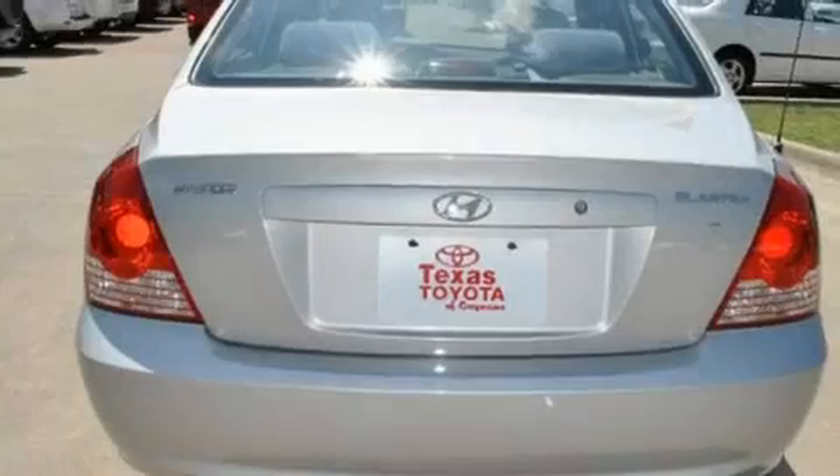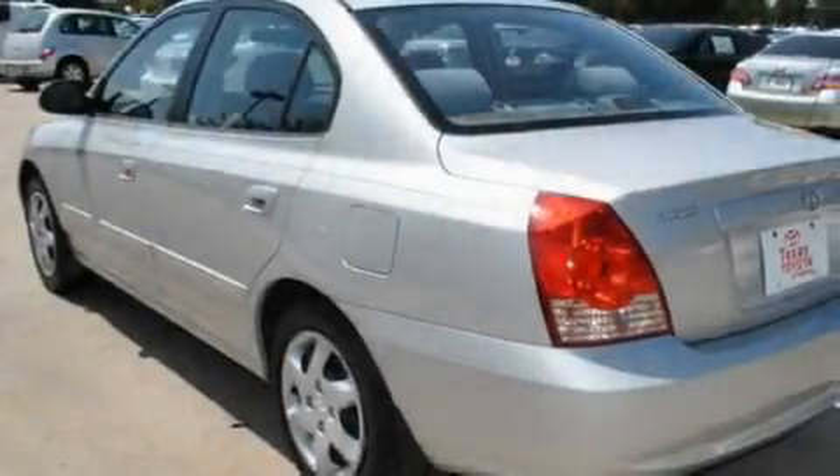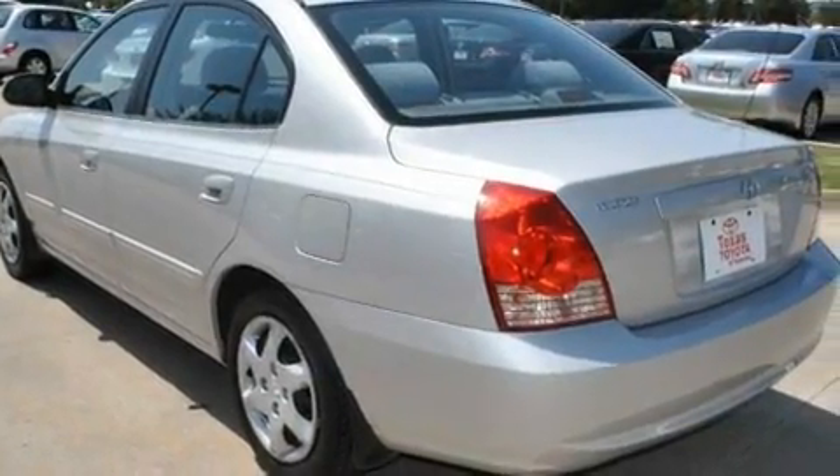Its top features include cruise control, heated side-view mirrors, dual airbags, rear-seat child-proof door locks, and this automobile's stylish design always looks great.